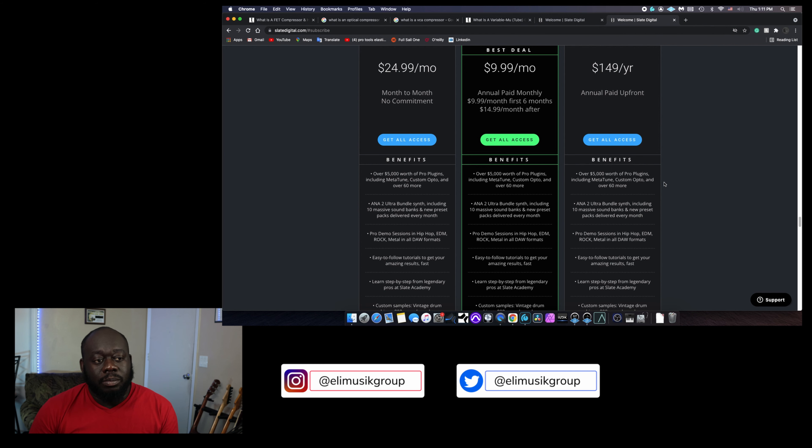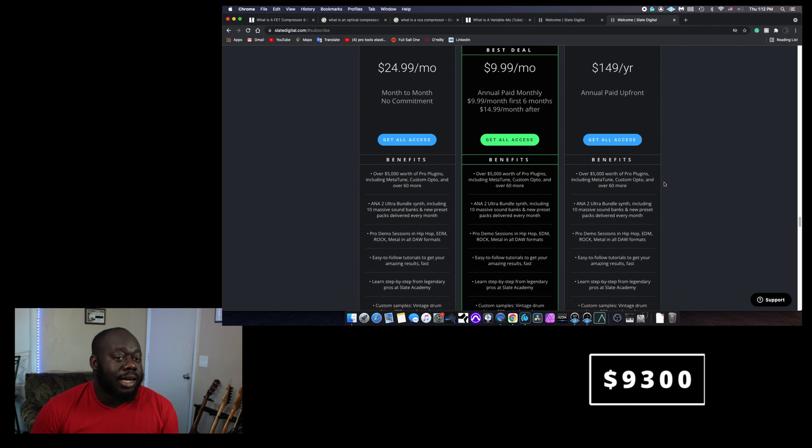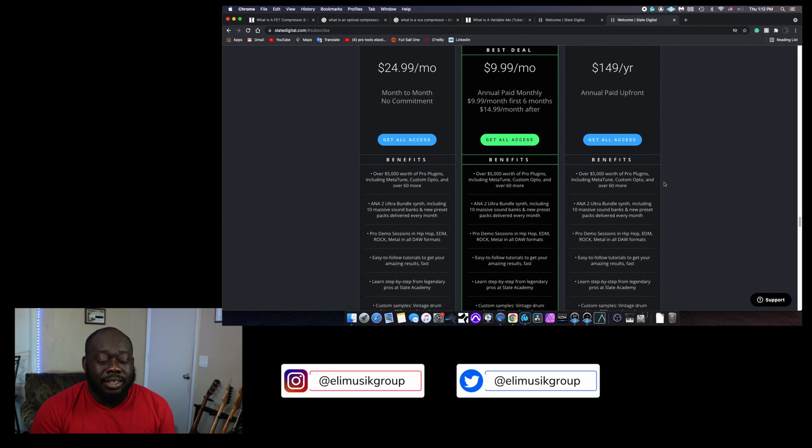So we're going to use $150 as our ballpark estimate. According to their bundle, you get Metatune, Custom Upto, and over 60 more plugins — that's about 62 plugins. If you were to buy all of them at $150 each, you multiply that by 62 and it comes out to $9,300. That's how much you'd have to spend upfront. And not every plugin in the bundle can even be bought separately, because some of them are not made by Slate Digital — you'd have to go to that company to buy those, and you get them included in the All Access Pass for just $149 a year.